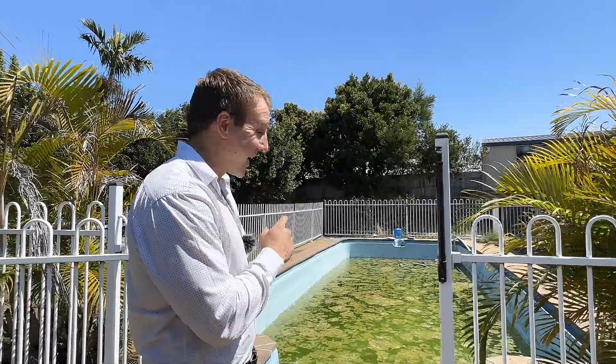Now I never said I was actually gonna get into the pool — I just said it was a hot day. But I wanted to illustrate that you do in fact have a swimming pool, and there's plenty of shed space. So while you're renovating you may not be able to swim in here just yet, but a little stroll down to the beach and you can cool off there.